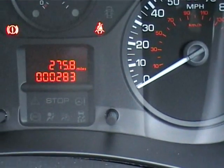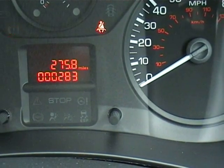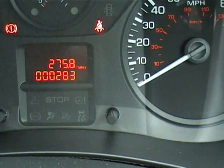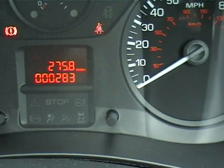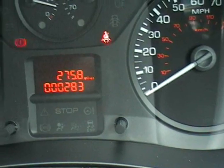Behind the driver's seat there's a safety cage to stop things hitting the back of the driver. We guarantee the mileage is just 283 miles. We picked the van up when it had just 10 miles, so the last 273 miles have been driven by myself. It's never been driven over 70 miles an hour and it runs fine.